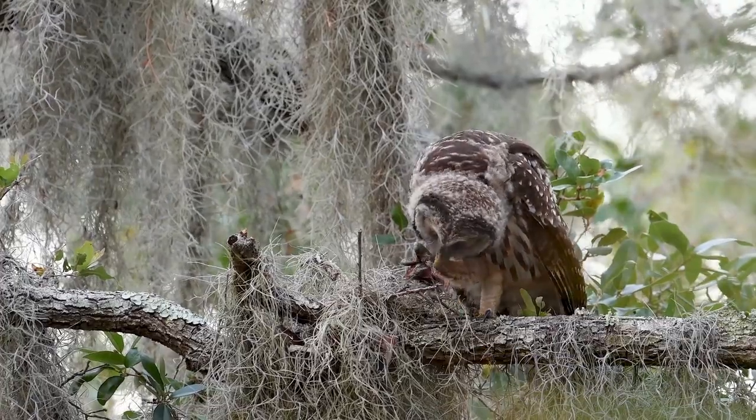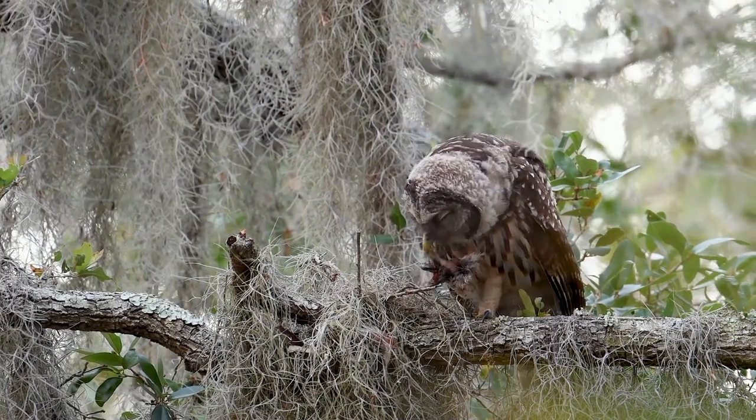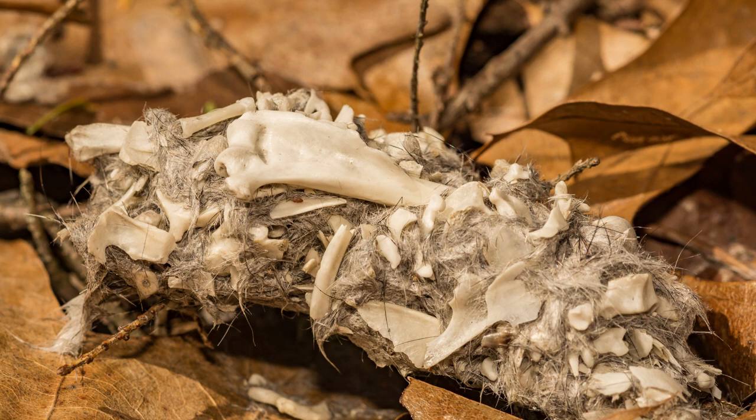Tip six: learn to look for owl signs. Here we have a barred owl eating a meal. As part of the owl's digestive process, the body forms a waste pellet. These pellets contain bones and fur — look for them under trees. On a side note, you can purchase owl pellets, which make a fabulous science activity as you look for what's in them. I'm going to do an upcoming video for this.